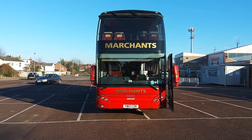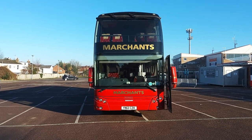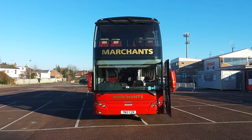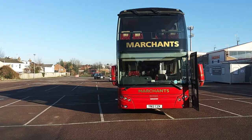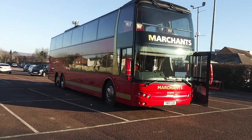Here we have a Scania K440 EB Berkhoff Axile 100 83-seat double-deck executive coach. The vehicle is operated by Marchants Coaches of Cheltenham Spa.